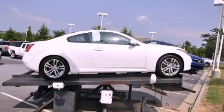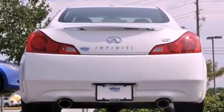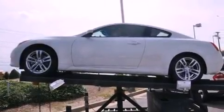This is a 2009 Infiniti G37, a lavish statement of performance. It features a 3.7-liter, six-cylinder engine and a seven-speed automatic transmission.